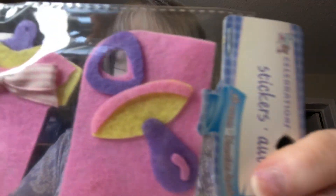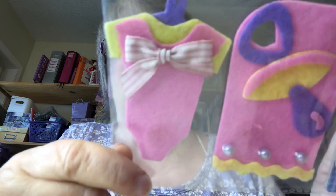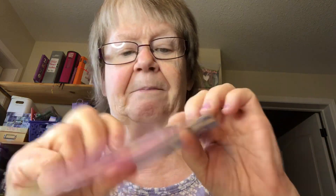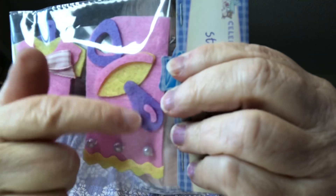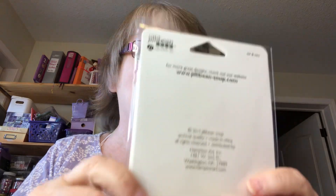And look at these cute little baby stickers! A little outfit — they had them in pink and purple — a little blanket and a little soother. And 12 favor bags that say Mr. and Mrs.